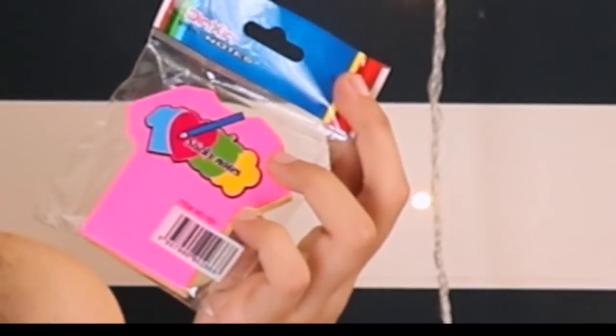Next I bought these t-shirt shaped sticky notes. I thought of a cool idea — when you go packing you should write down your outfits — but honestly no one's going to do that. I just picked them up because they're in the shape of a t-shirt, which I think is different and unique.